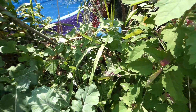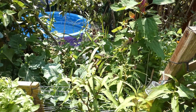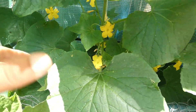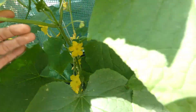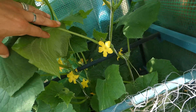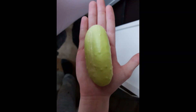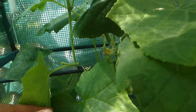And then speaking of cucumbers, let's take you to the greenhouse to see the cucumbers. And here is the jungle of cucumbers — absolutely crazy. Got some more coming. We did harvest one cucumber and I will put a picture in here. So that's our wild cucumber patch.